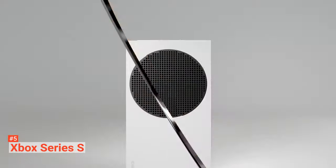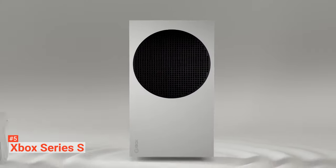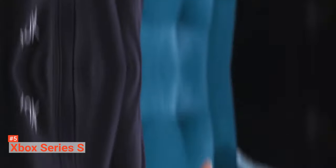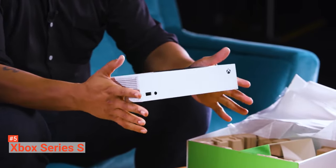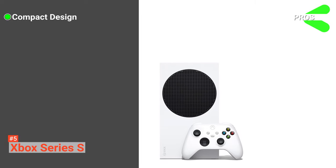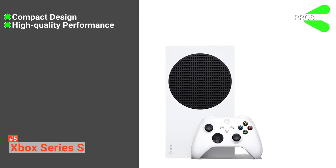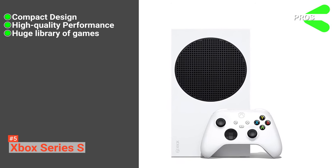You can also install the Xbox mobile app and connect the gaming console to your mobile. You can play amazing games with your friends or challenge them on Xbox Live, the fastest gaming network. With Xbox Series S, you can also watch your favorite TV shows and movies with 4K streaming through Netflix and YouTube apps. Its pros are: Xbox Series S has a compact design, it provides high-quality performance in-game, and its backwards compatibility offers a huge library of games.